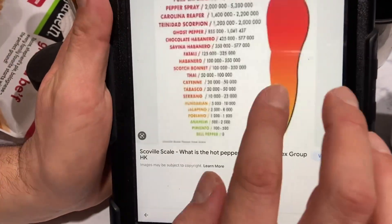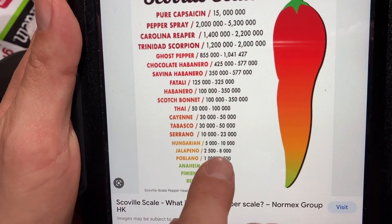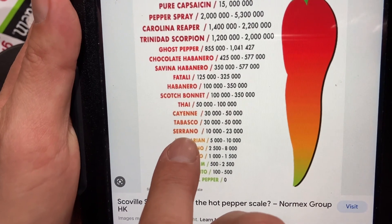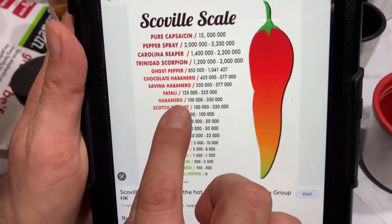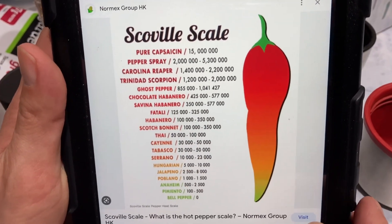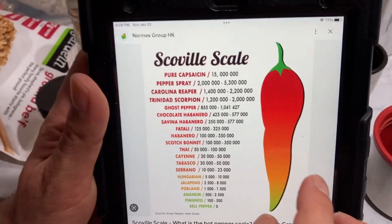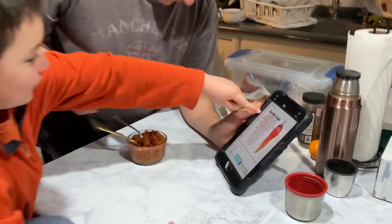Let's check the Scoville scale — this is how hot your peppers are. Bell peppers are like zero, jalapeño is about 2,500, serrano is excellent, but habanero is 10,000 to 350,000 — that's a real pepper. If you get a Carolina Reaper or a ghost pepper, you're going to have a rough night.